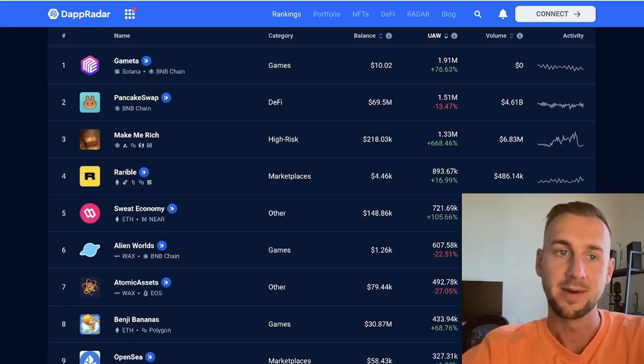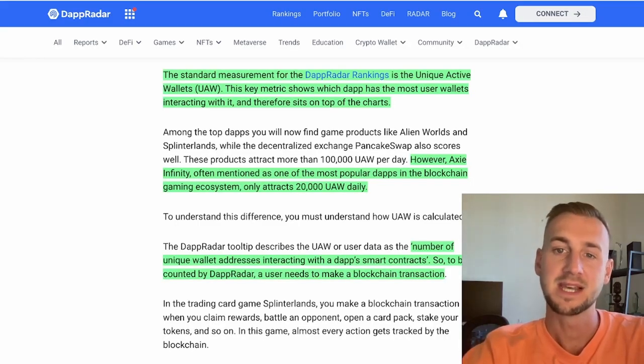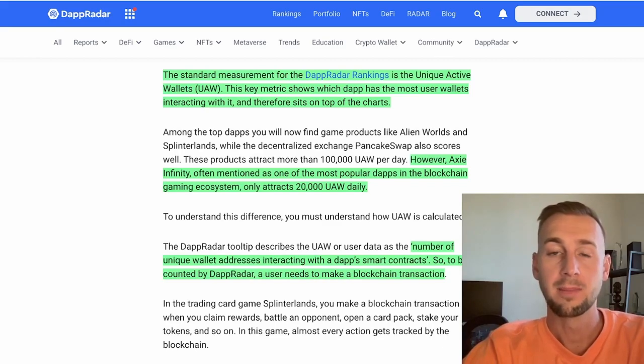We need to start by defining some terms. DappRadar uses the term UAW — unique active wallets — to describe the number of users, because there could be multiple accounts by the same user. This is a key metric to show exactly how many unique wallets are actually transacting with each application. For example, Axie Infinity boasts just 20,000 UAWs as measured by DappRadar, but if you speak to Axie themselves they boast over 100,000 daily players.